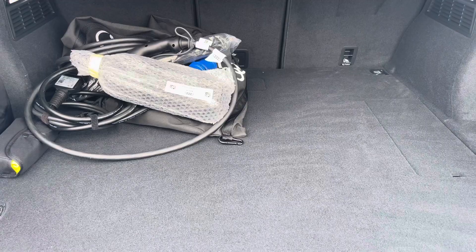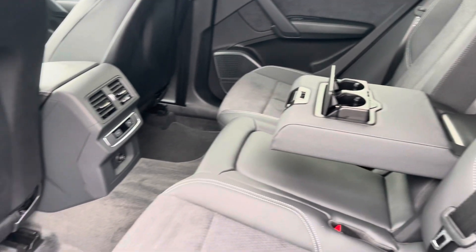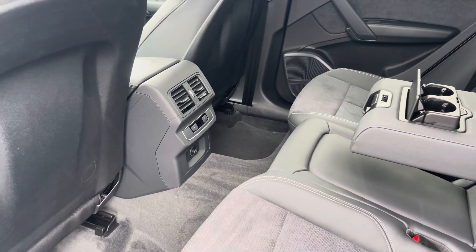Moving to the rear interior now, here we can see we can fit up to 3 passengers, with two ISOFIX points in the outer seats, a drop-down armrest, and a climate control that I'll discuss further around on this tour.